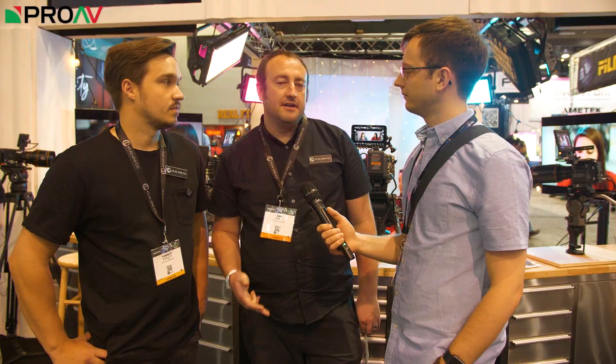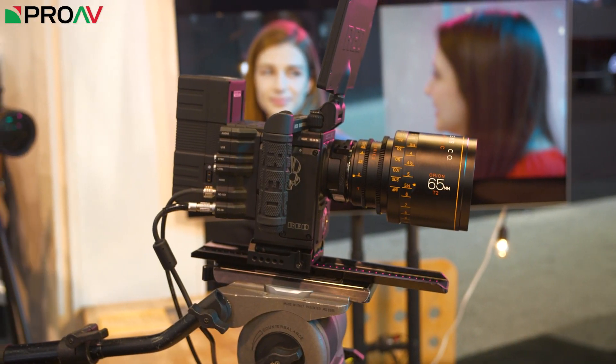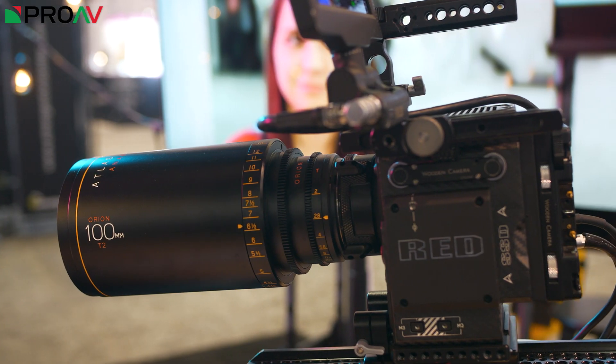We've been working on the Atlas Lens Co project for about three years now. We launched last NAB 2017 publicly and announced our first series of lenses at that trade show: the 40, the 65, and the 100 millimeter Orion series. Those are t2 anamorphic with a two times squeeze ratio. That's the key thing here — you guys are an anamorphic lens company, right?